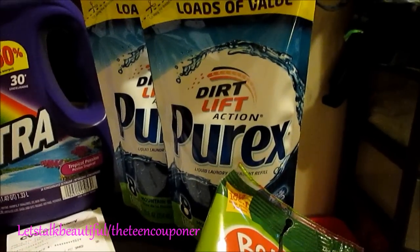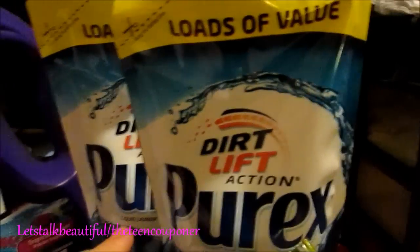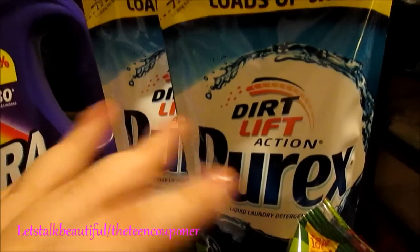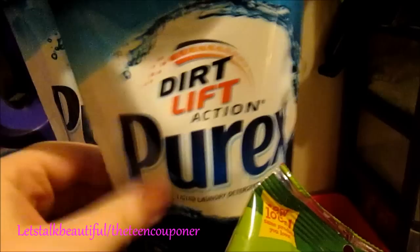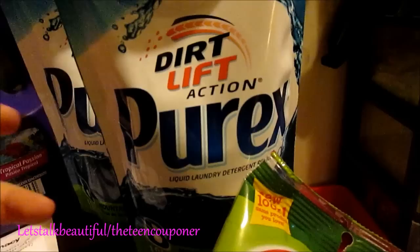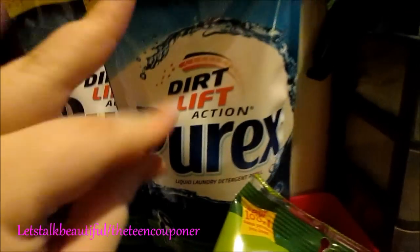My Dollar General haul is these two and this. The deal with these is that a while back there was $1.50 off of two Purex products, no size limit, no nothing. These are $1 at the Dollar General, and $1.50 off of two is $0.25 a piece and $0.50 together.